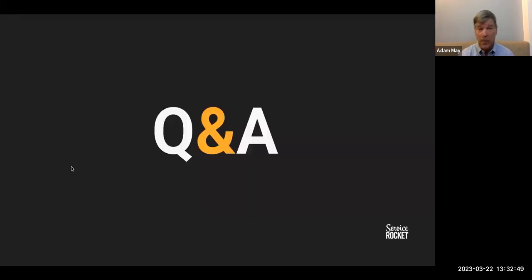With that, I wanted to open it up to a Q&A session. Hopefully you've added questions during the session, but if you've been holding them, feel free to enter your questions into the Q&A panel now.